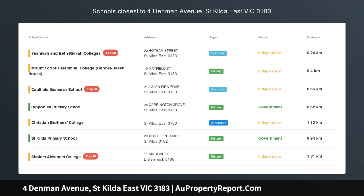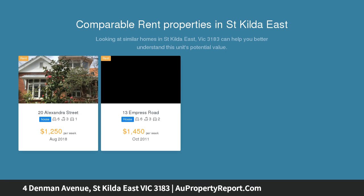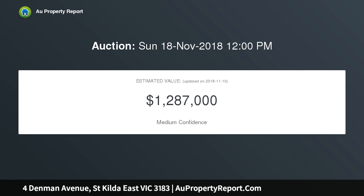Significant family space and style in a premium location. A fabulous full renovation has totally transformed this period performer into a super stylish four bedroom family home with fully self-contained two bedroom villa, just a short walk from Carlisle Street, sought after schools, trams, trains, buses and Green Meadows Gardens.